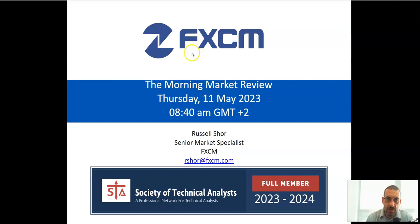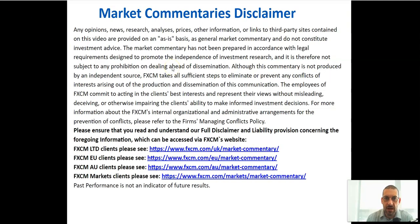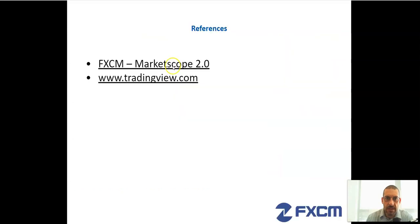I'm going to bring up our disclaimers, starting with the high risk investment warning. Thank you very much — and here is our market commentaries disclaimer and our references. We'll do today's work on Market Scope 2.0.